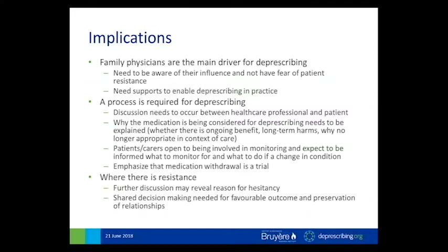Patients expect to be informed what to monitor for and what to do if there's a change in their condition. Again, it's important to emphasize that medication withdrawal can be a trial. There are references to consumer literature around their understanding of benefits and risks, and the idea that they do understand the concept of competing risks and that medication use needs to be individualized. Where there is resistance from patients, further discussion might reveal the reason — asking people how they feel about the decision is helpful. Shared decision-making is needed to try to get a favorable outcome, preserve relationships, and avoid that conflict avoidance issue where the patient changes physicians.